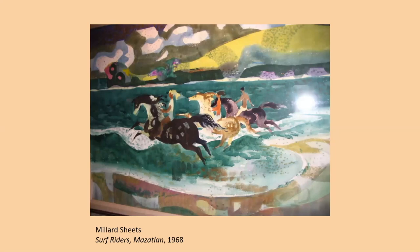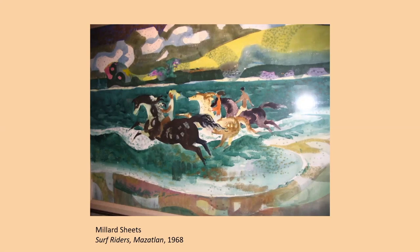Finally, we end our presentation with another painting not on view but one to consider as being celebratory of Mexico — Millard Sheets's Surf Riders Mazatlán, done in 1968. These surf riders are galloping along in the surf on their horses. In the distance is an almost serpent-like cloud pattern. Again, he's using this stippling overlay of dotting pattern on his paintings, which is characteristic of his work from that era and beyond.